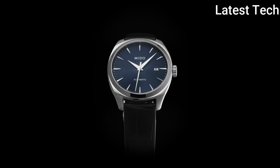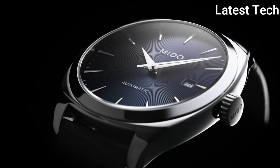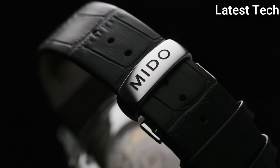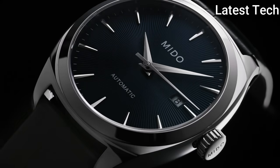Case diameter — 42.5 mm; case thickness — 12 mm; band material — stainless steel; calendar — day/date; item weight — 12.35 oz; movement — automatic; water resistant depth — 50 meters.